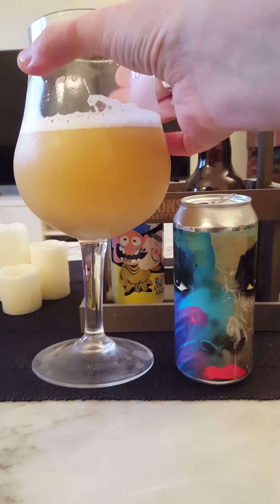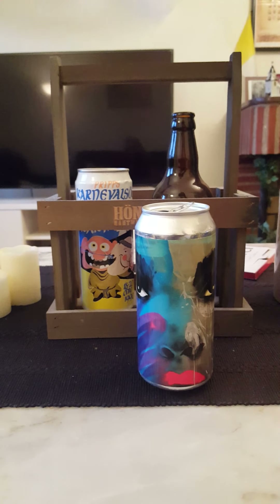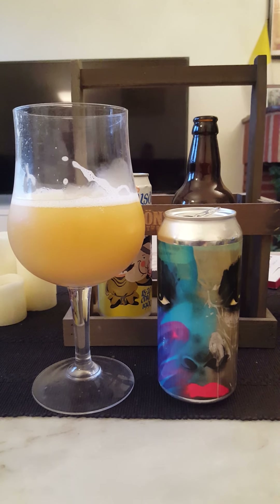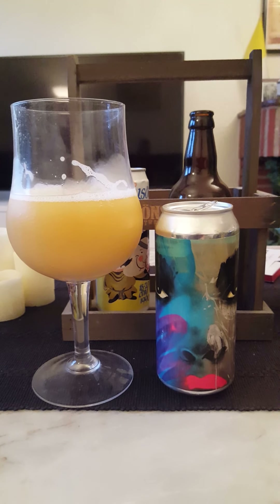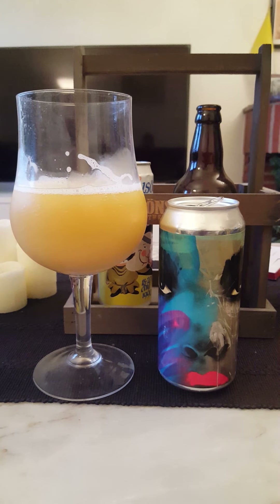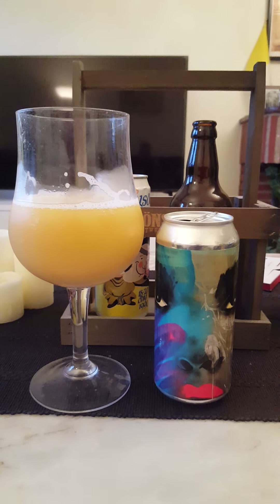Let's dive in and see what we're going to get — cheers everybody! Very drinkable, very very nice beer. Such a high drinkability to that beer. Pretty nice aftertaste to it as well.